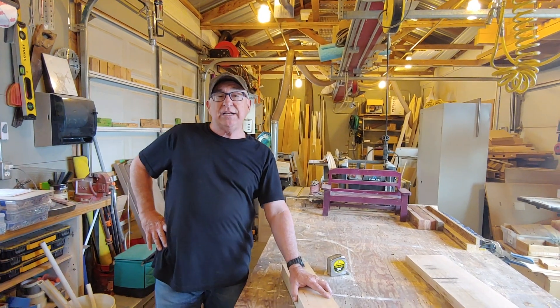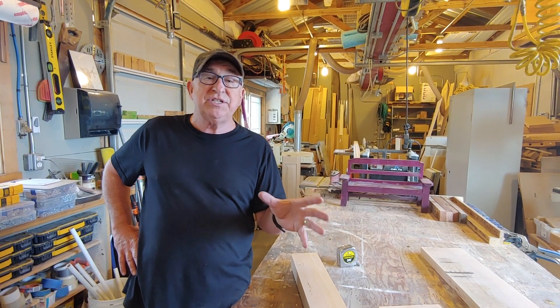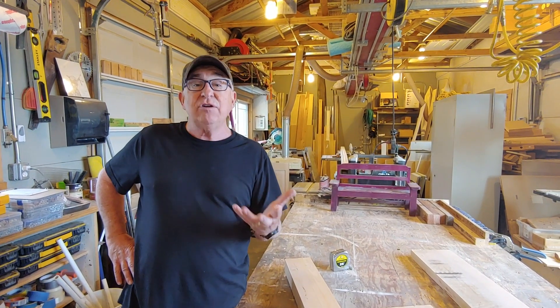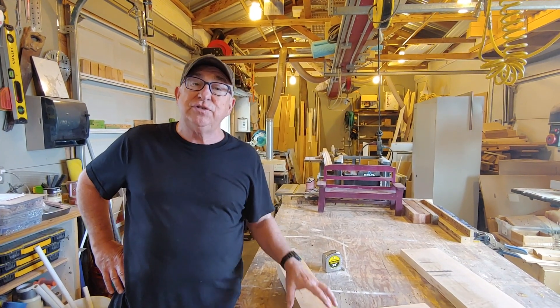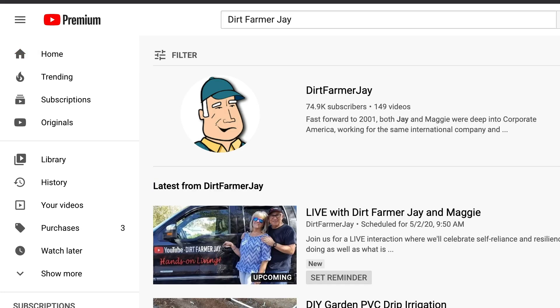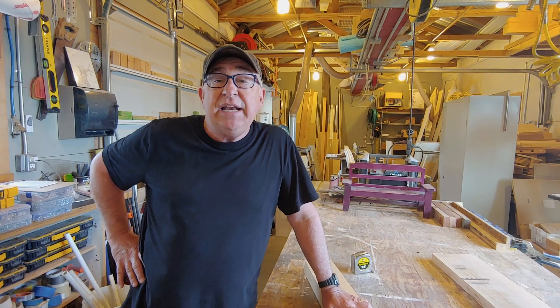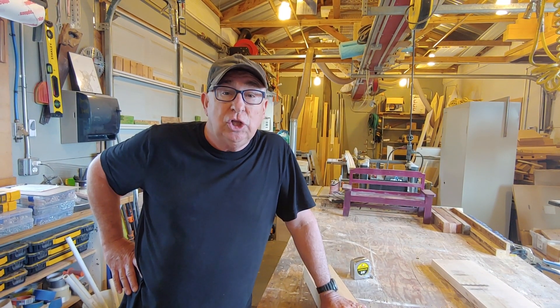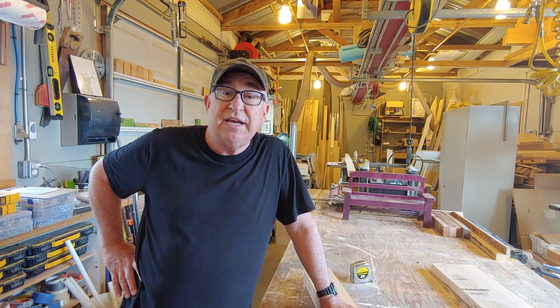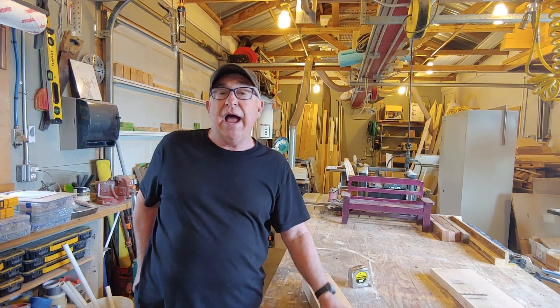Hey, Dirt Farmer Jay here from dirtfarmerj.com. Before we get onto the topic of board footage and how to add that to your list of skills and how to buy lumber that way and understand what's being said, I'd like to invite you to our upcoming live stream on Saturday, May 2nd. Come social distance with Dirt Farmer Maggie and I as we talk about what's on your mind in these times of resiliency and self-reliance, more important than ever. To find the live stream, just go back to the channel, look up the listing of videos for the live stream and sign up. You can even get a reminder sent to you so you can join it.